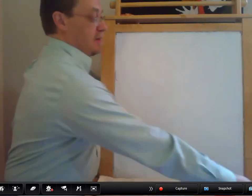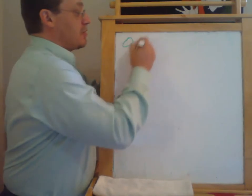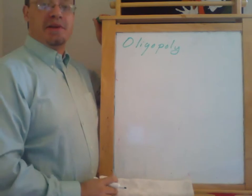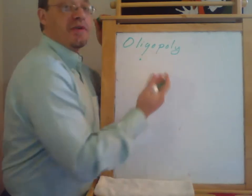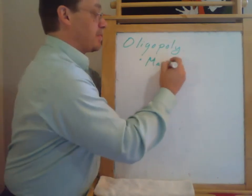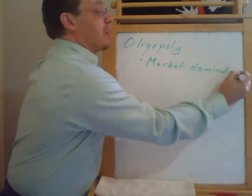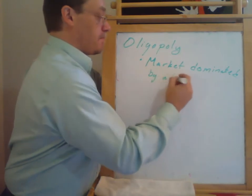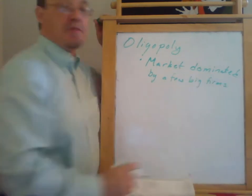Today I'm going to start talking about what's called oligopoly. Oligopoly is a situation where we have a few firms — and 'few' is pretty vague — but the market is dominated by a few big firms. As I said, pretty vague.